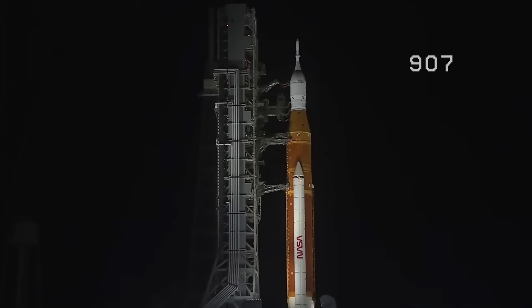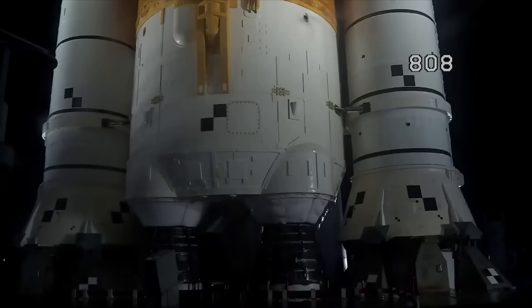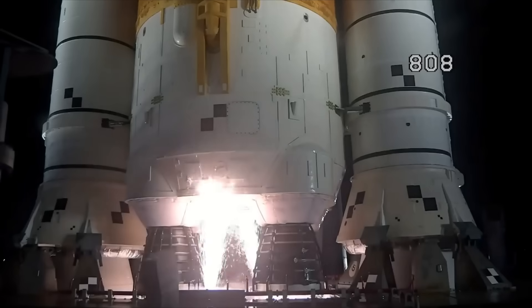The Space Launch System is now counting down to liftoff of Orion on its maiden voyage to the moon. Launch team can no longer recycle the count. Sound suppression water is now flowing under the mobile launcher.